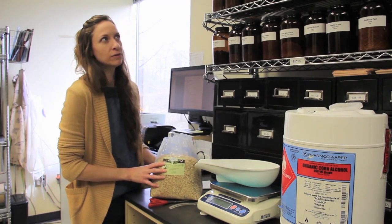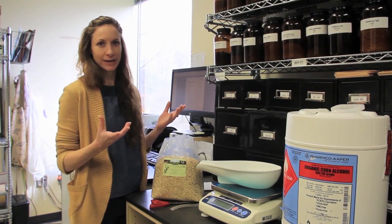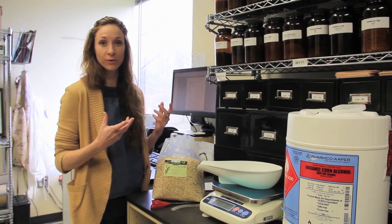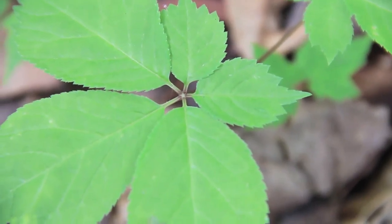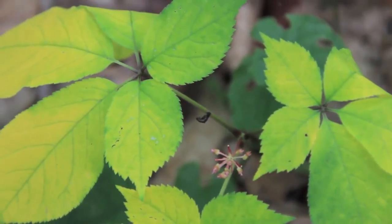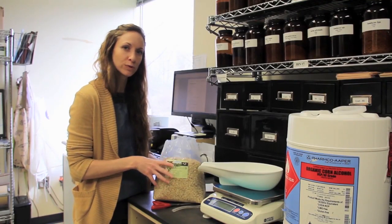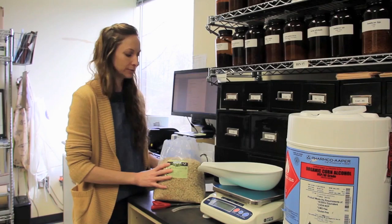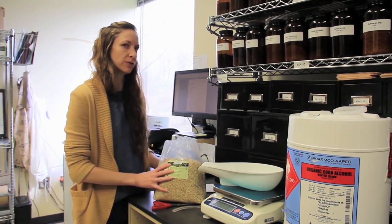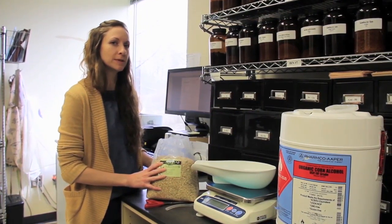Even from an energetic standpoint, in the spring all the energy in the plant is in the flowers and leaves — it's all bursting up out of the earth. But in the fall it's all dying back down, so all of the energy is going back into the roots of the plant. That's the time when the roots would be at their most potent. Sometimes roots are also harvested in very early spring, but most often it happens in the fall.